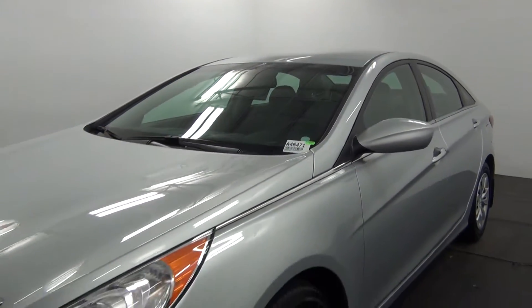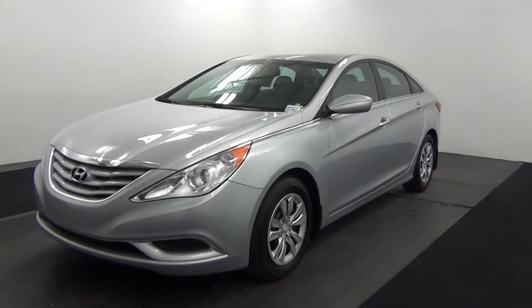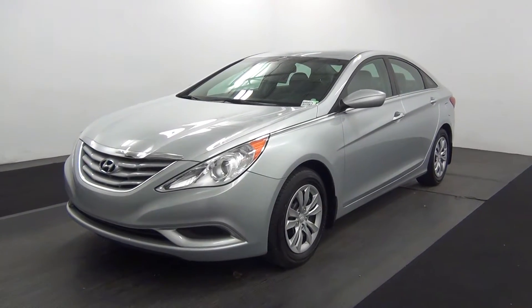Hello, today we're going to do a walk around the 2012 Hyundai Sonata, stock number 846471.